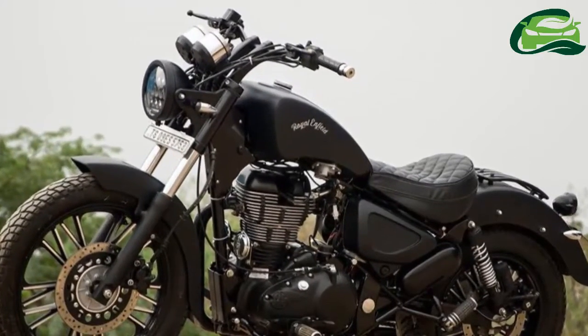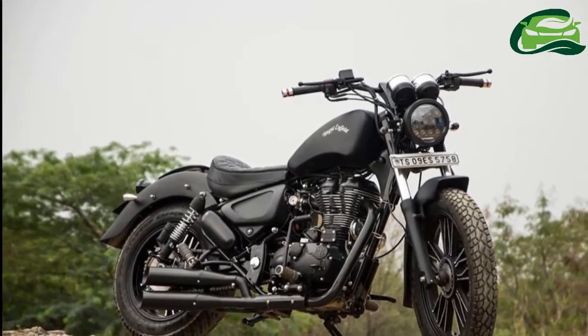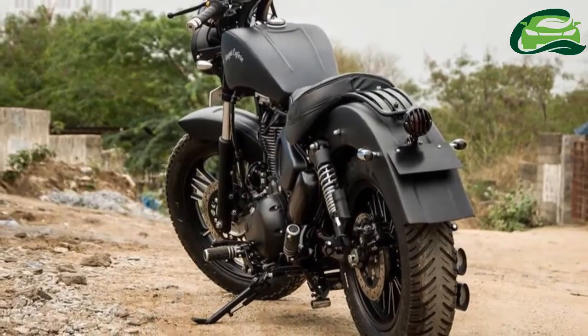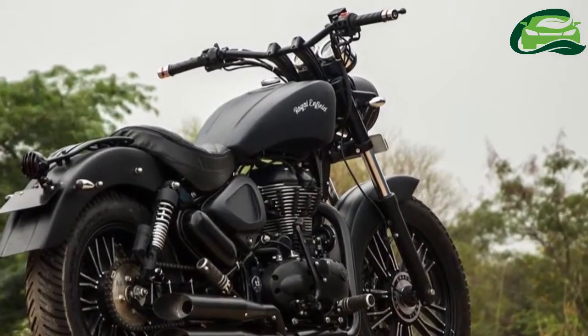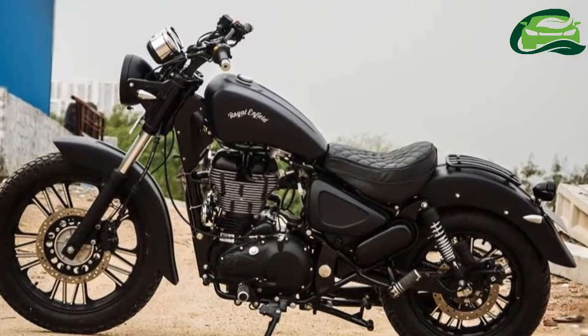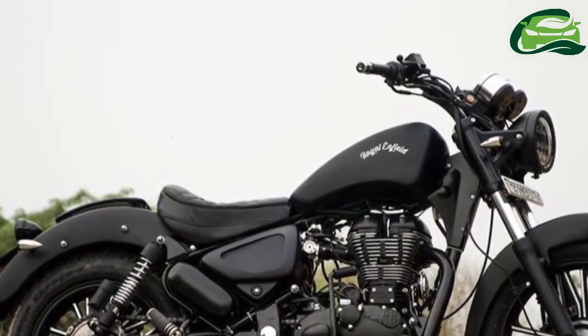Hyderabad-based Timmer Customs has modified a Royal Enfield Thunderbird 500, called the Black Magic. The bike gets new front and rear mudguards which lend the motorcycle a clean look. The Royal Enfield Thunderbird 500 Black Magic has been designed in such a manner that the brackets are visible from the outside.